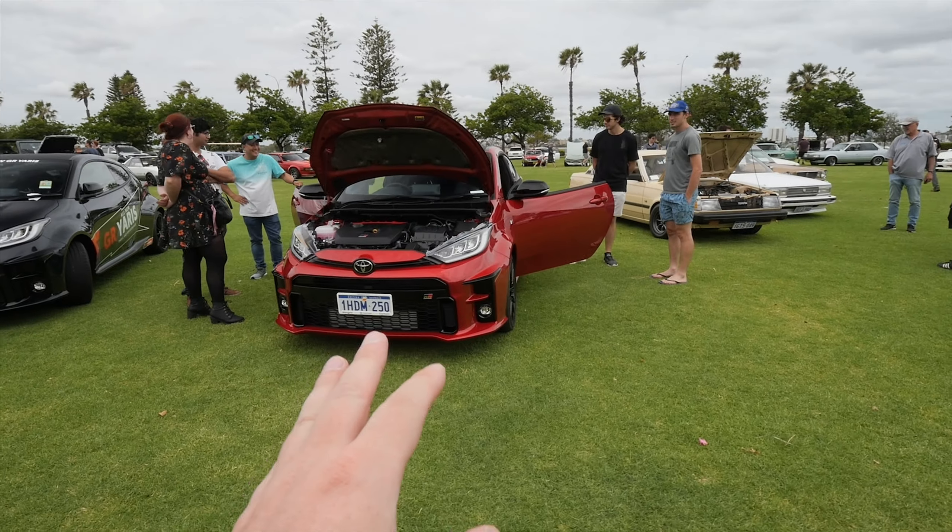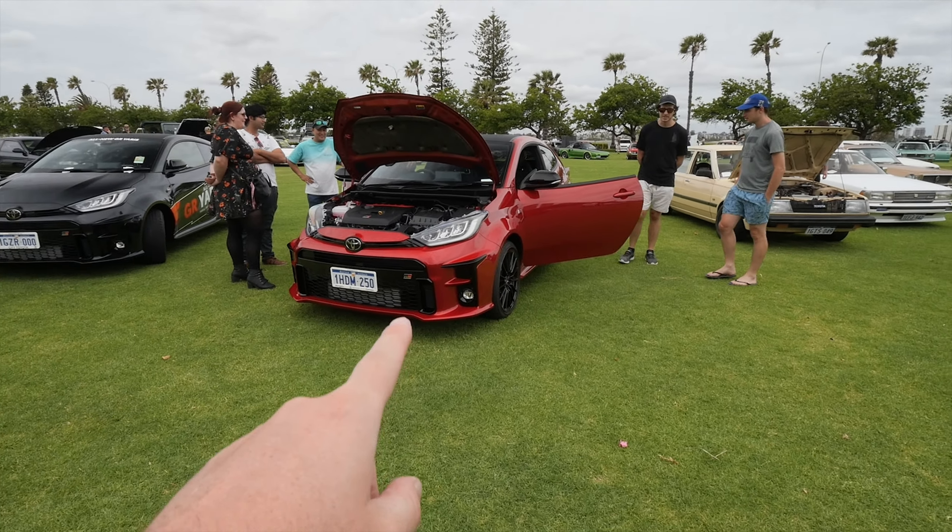As you can see behind me, there's a GR Yaris as well. There are actually five here today, which are all the dealer demos of WA. Let's go check out some of them and some of the other special cars that are here today.